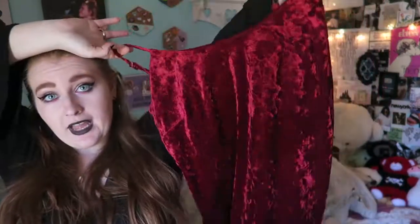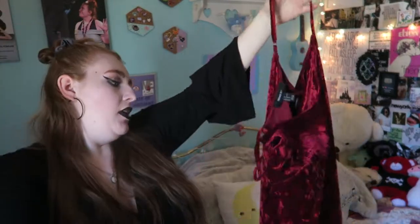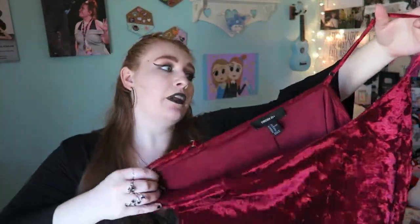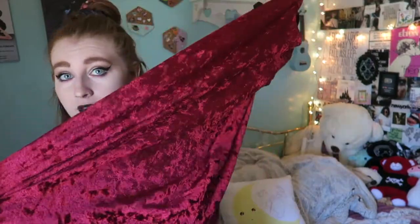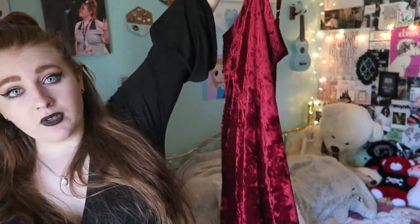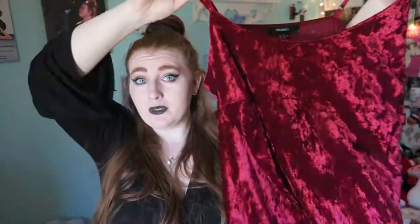Next up, I have this red burgundy dress — a little guy. I wore this in my Valentine's Day lookbook if you haven't seen it — I'll link it in the card above. It's just this red bodycon dress. It's good. I don't know if it's still available because it was a New Year's Eve dress, but I like it. It's simple and spicy.